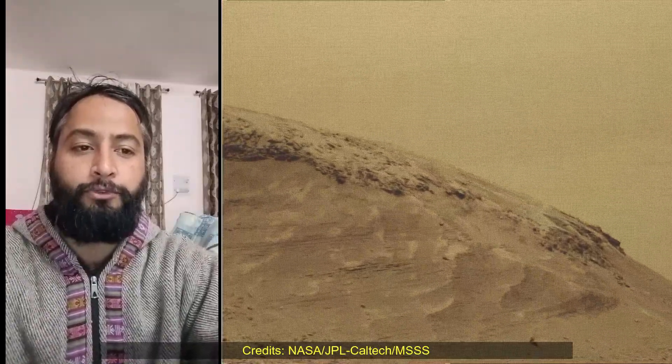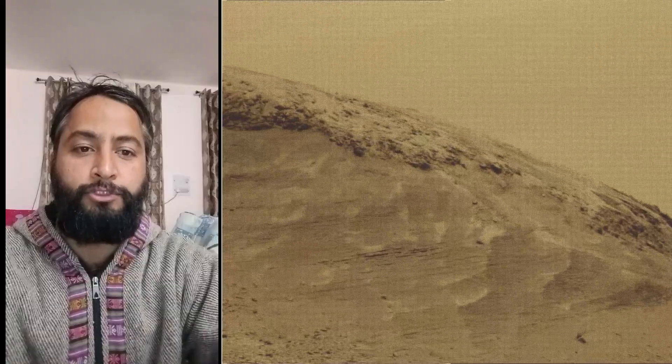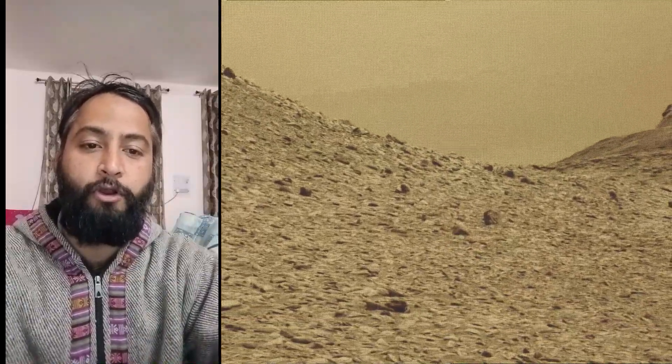A key objective for the Curiosity mission on Mars is astrobiology, including the search for signs of ancient microbial life. The rover will characterize the planet's geology and past climate, pave the way for human exploration of the red planet, and be the first mission to collect and cache Martian rock samples.